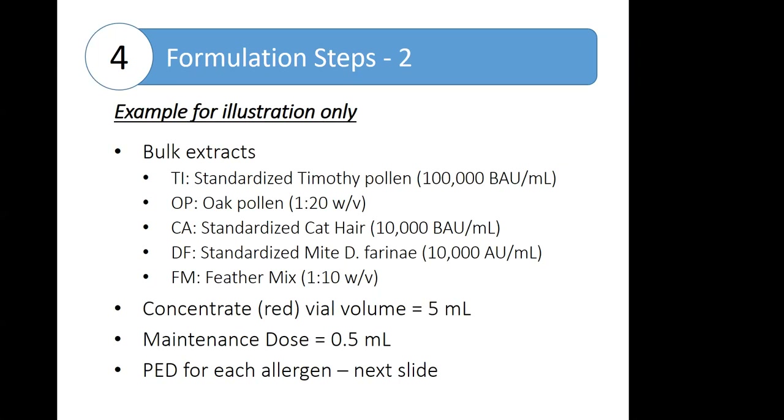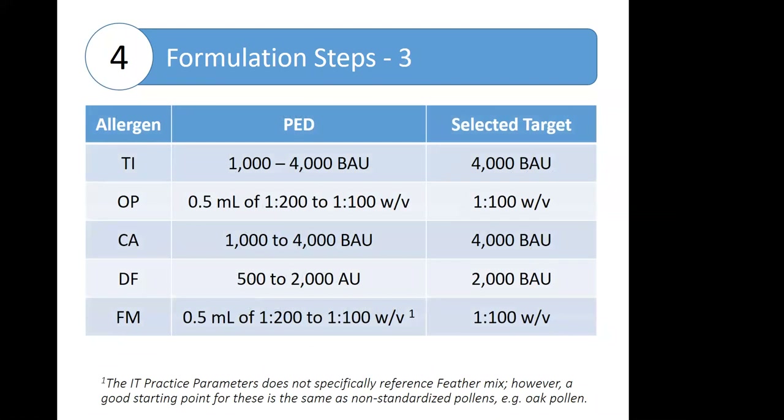Treatment sets should be based on allergens relevant to the individual patient, based on complete medical history and supporting diagnostic tests. For this example, our patient has been diagnosed with allergies to Timothy pollen, oak pollen, standardized cat hair, standardized mite, and a feather mix. In our theoretical practice, we typically make a five milliliter concentrate volume and inject 0.5 milliliters of that concentrate.